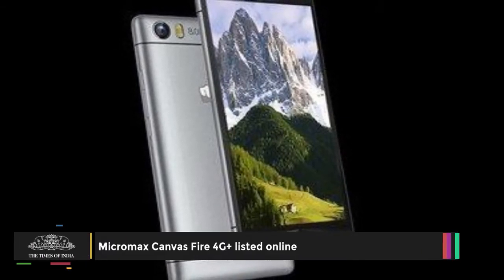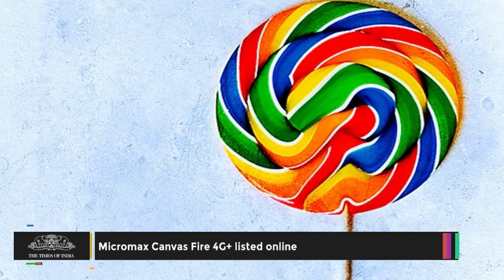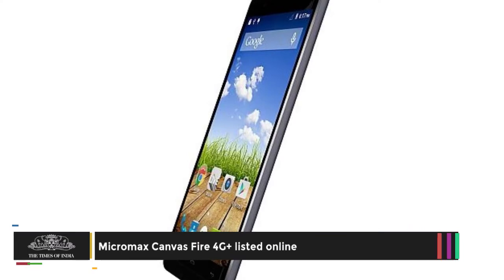Micromax Canvas Fire 4G Plus has a 4.7-inch HD 720p screen and runs on Android 5.1 Lollipop operating system.